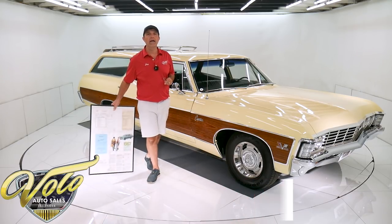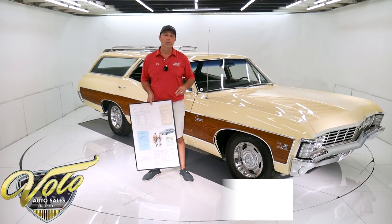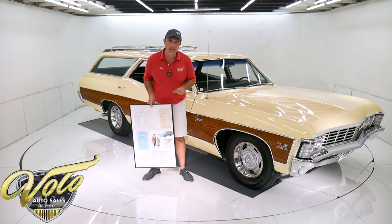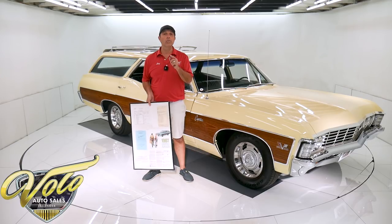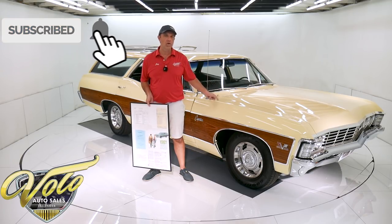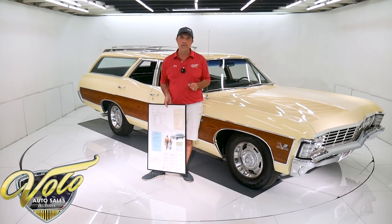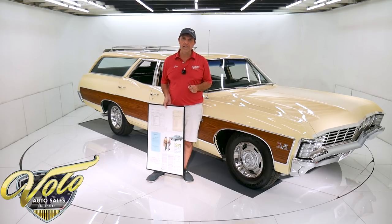Go to VoloCars.com. You can read all the descriptions, check out over a hundred pictures, and find the prices on all of our collector cars at VoloCars.com. If you enjoy the video, subscribe to the YouTube channel — you never know what's going to pop up next — but make sure you click on that bell icon so you're notified as the new ones are posted. Right now, join me, let's go for a spin.